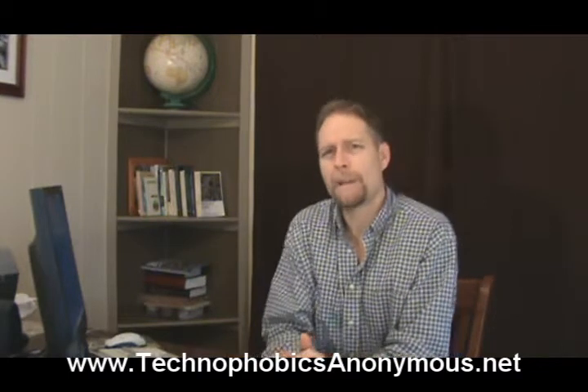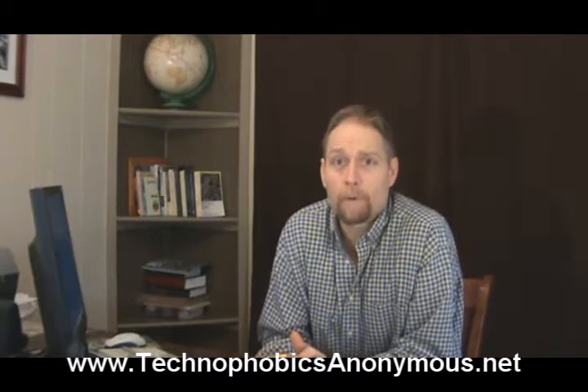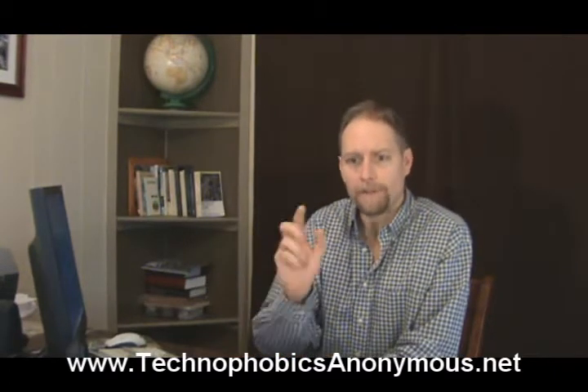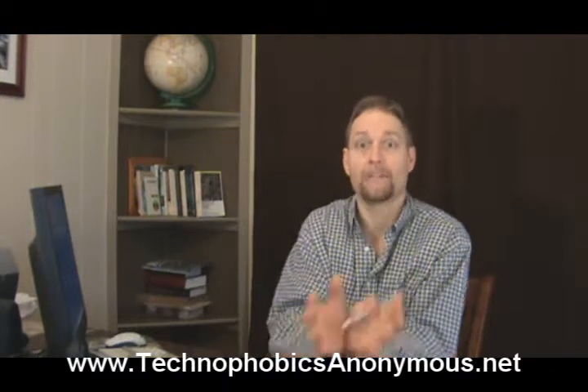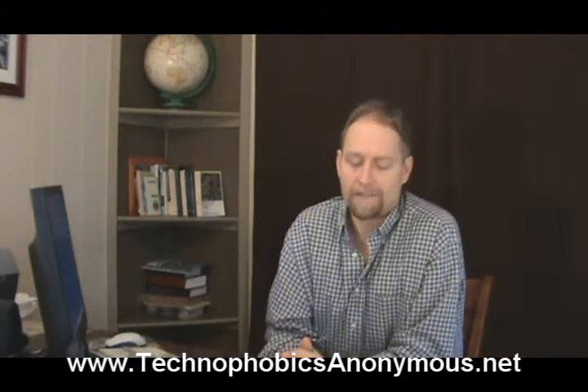We had talked about spam before, and again Gmail basically takes care of spam for you. After you've marked a few emails as spam, Gmail is always going to take those types of emails and put them in the spam folder. You won't get those anymore after that.